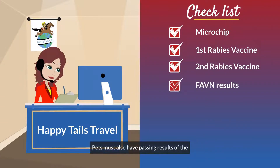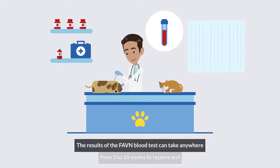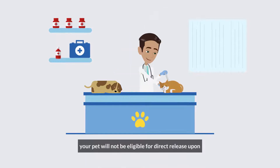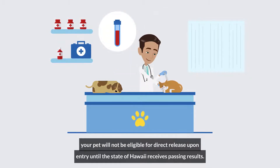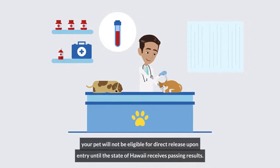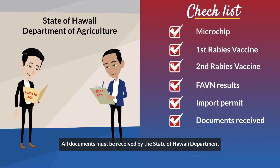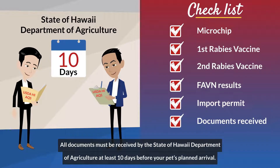Pets must also have passing results of the FAVN rabies blood test. The results of the FAVN blood test can take anywhere from 3 to 10 weeks to receive, and your pet will not be eligible for direct release upon entry until the State of Hawaii receives passing results. An import permit is also required for each pet. All documents must be received by the State of Hawaii Department of Agriculture at least 10 days before your pet's planned arrival.